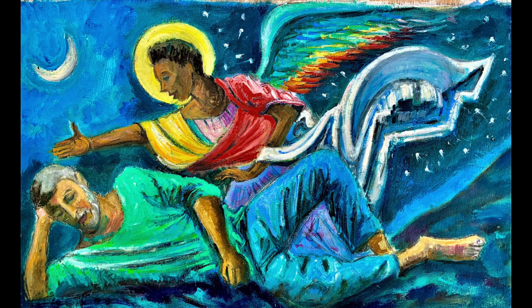This little picture tries to capture that strange encounter between the angel and a sleeping Joseph.